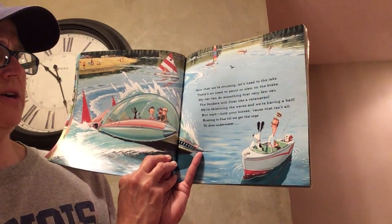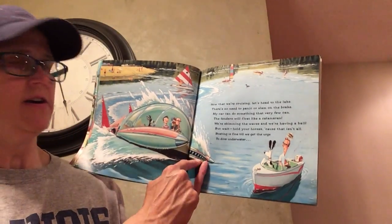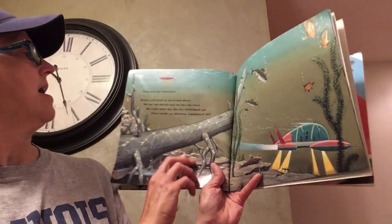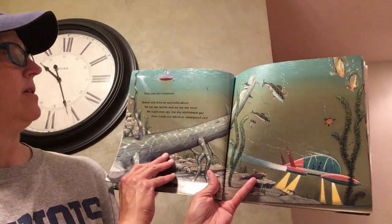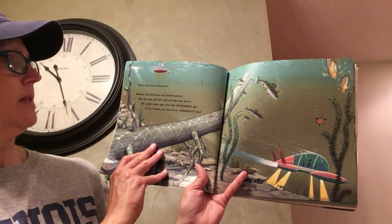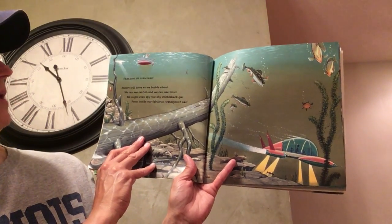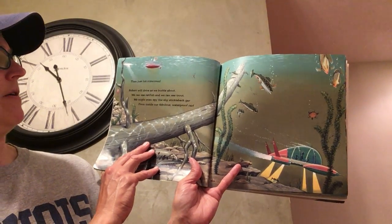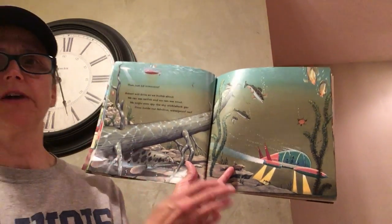Boating is fine until we get the urge to dive underwater — then just hit submerge. Robert will drive as we burble about. We can see catfish, and we can see trout. We might even spy the shy stickleback gar from inside our fabulous waterproof car.